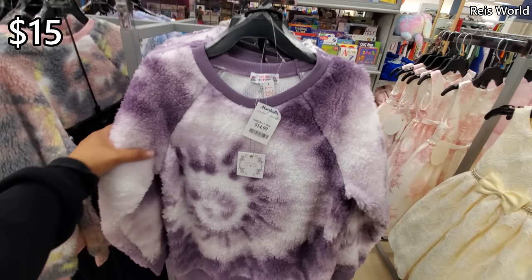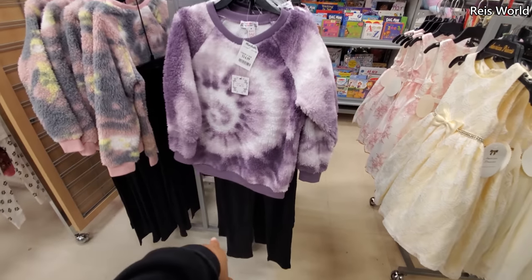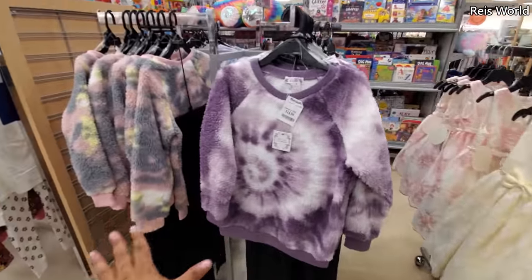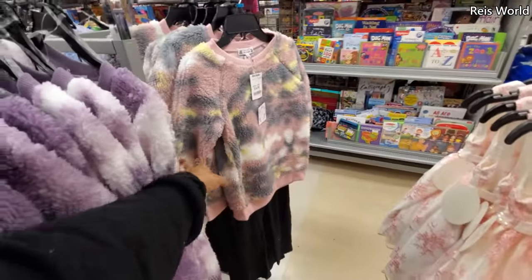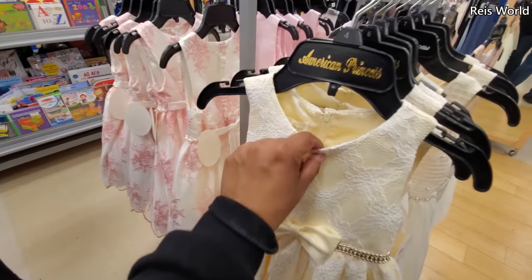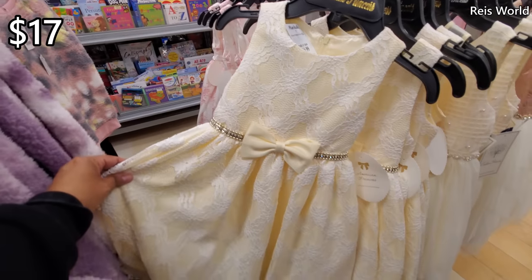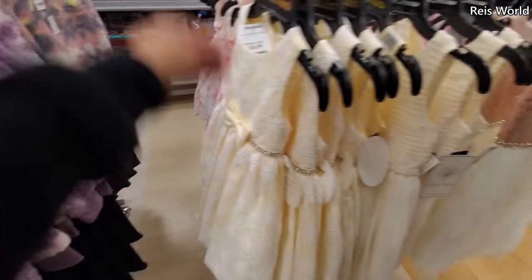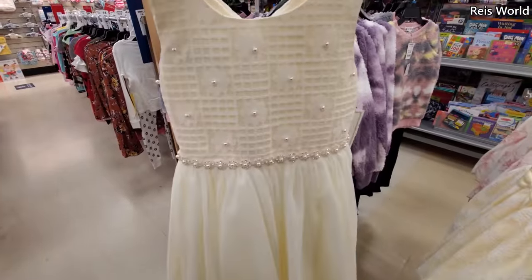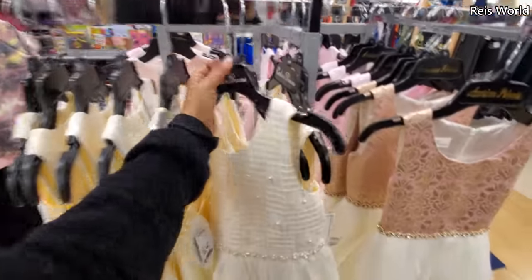Look how cute — $15 by Poof Girl New York. Really puffy, very soft sweater, and you do get leggings. Looks like they have purple, and they have like a kind of camo-ish one with yellow. And cute dresses by American Princess — you know, for Easter. They're $17. Cute with a bow. This one's going to have a little bit of pearls on it. Isn't that cute?